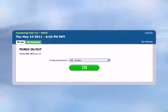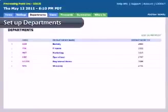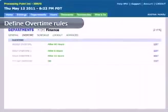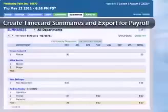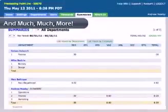When logged into the U-Attend system, an administrator can set up supervisors and employees, set up departments, define overtime roles, manage accruals, edit and review time cards, create time card summaries and export for payroll, and much, much more.